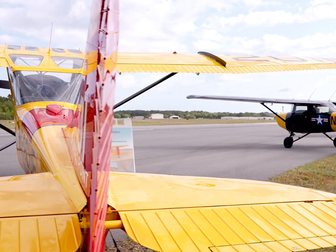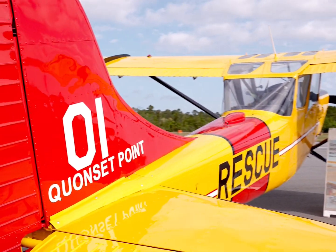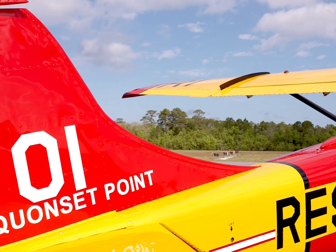The L-19 quickly became a staple in the U.S. Army, Air Force, Navy, and National Guard. It proved its mettle as an artillery spotter and forward air control aircraft during the Korean War.